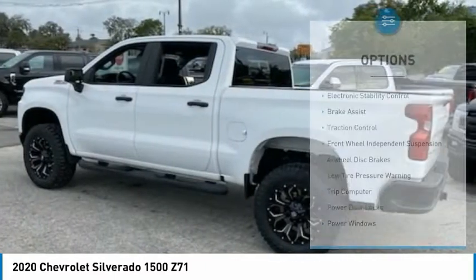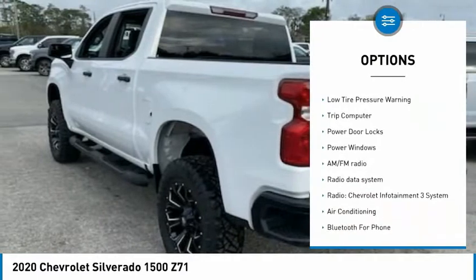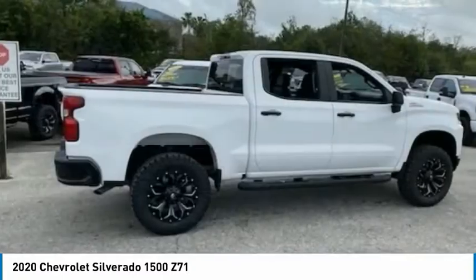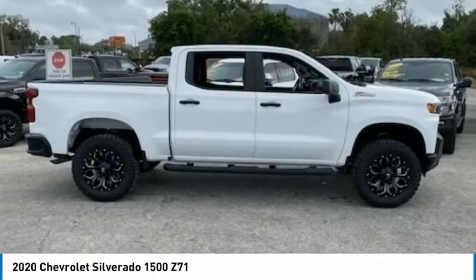Here are some of this vehicle's great options: electronic stability control, brake assist, traction control, front wheel independent suspension, four-wheel disc brakes, low tire pressure warning, trip computer, power door locks, and power windows.